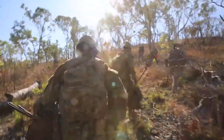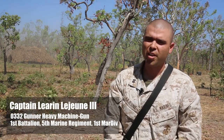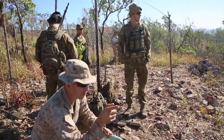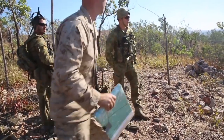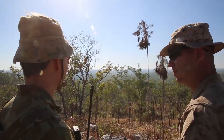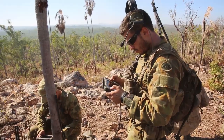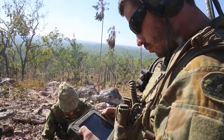Presently we're located within the Mount Bundy training area here in Australia and Exercise Southern Frontier is a fire support coordination exercise integrating marine fixed wing aviation, marine indirect fire assets from our 81mm mortars, as well as Australian artillery assets, specifically their joint fires teams as well as their Australian JTACs.